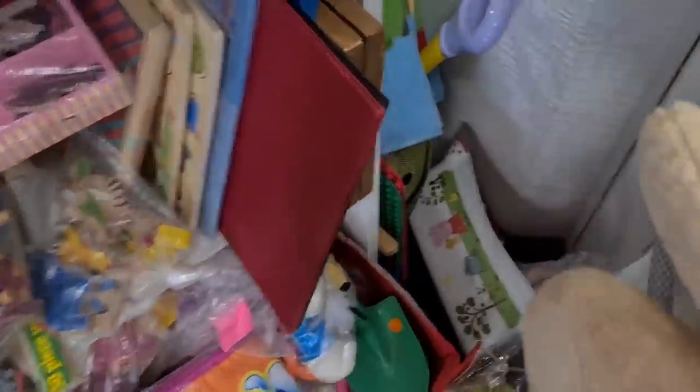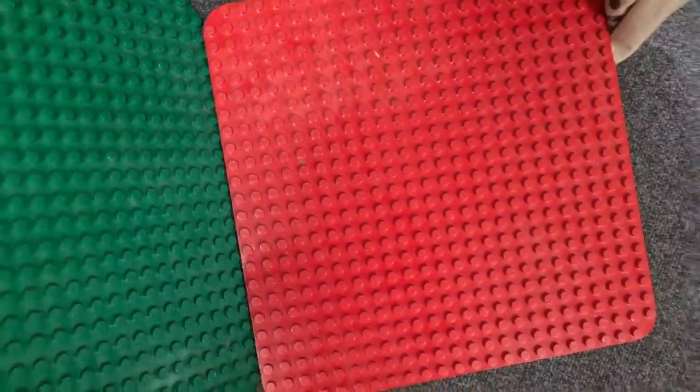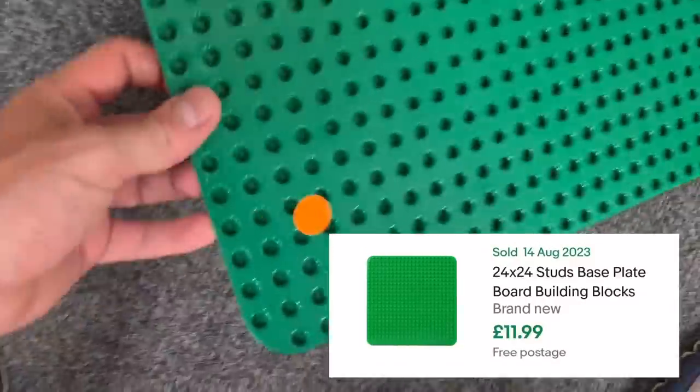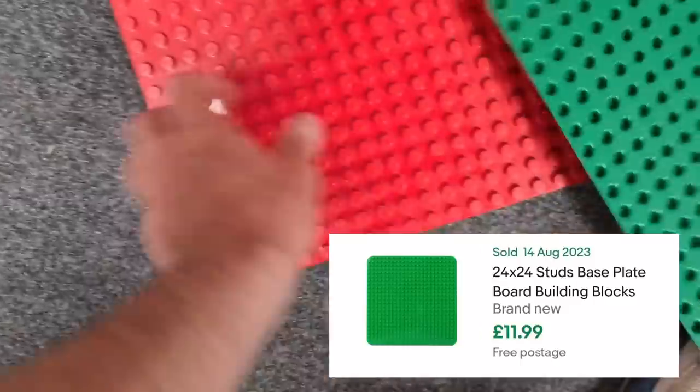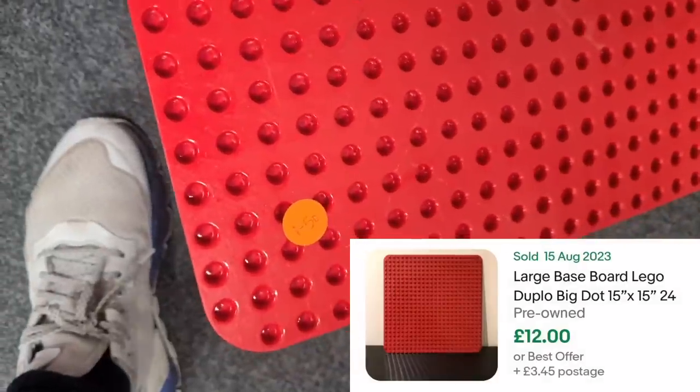A couple of Lego Duplo base plates around the corner here - a green one and a red one. Pound fifty each. Yep, we'll get them.